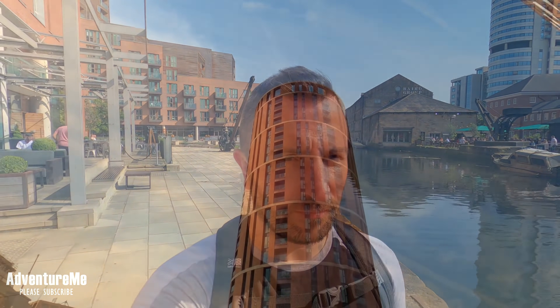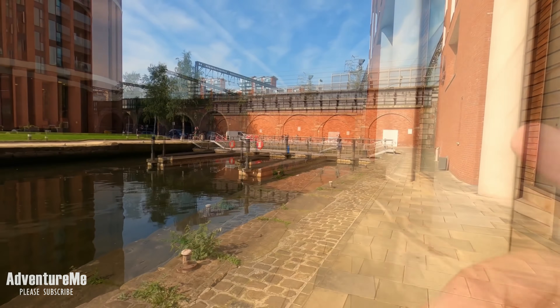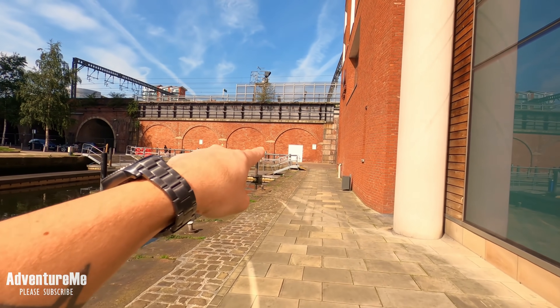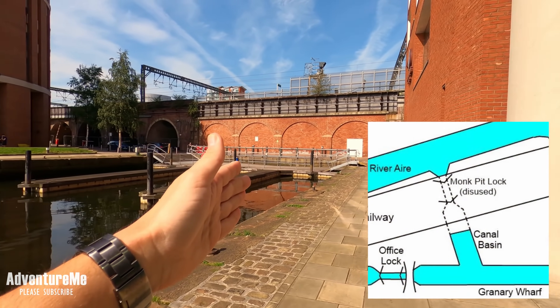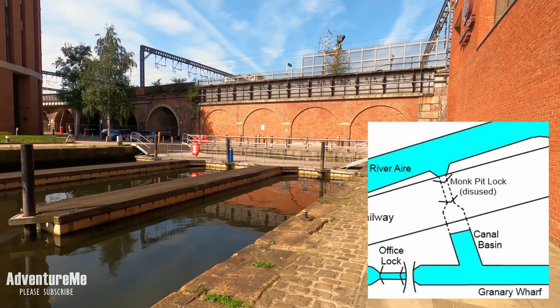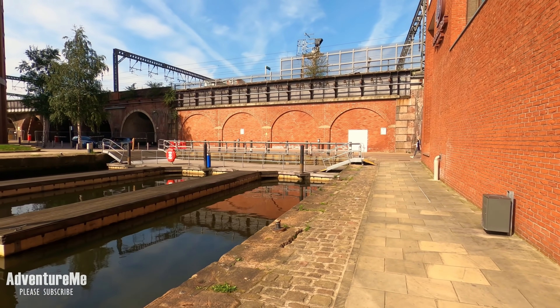We're now on the banks of the Leeds-Liverpool canal in Granary Wharf, heading around the corner into what is known as Monk's Basin. This basin would have extended through those bricked-up arches all the way through to where the old Wellington station was. It narrowed down and there was a lock underneath Wellington station. I'm going to take you around the other side of the station to show you where it exits and joins the River Aire.